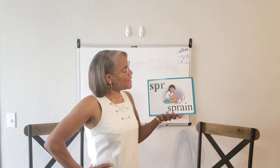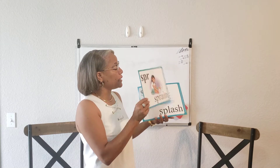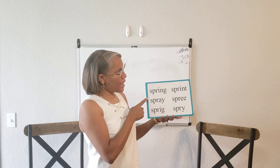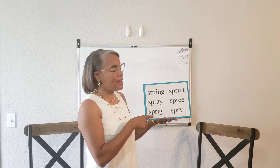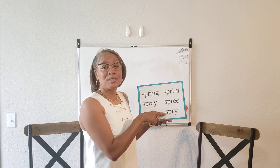S-P-R says "spr" as in sprain. Spring, spray, sprig, sprint, spree, spry.